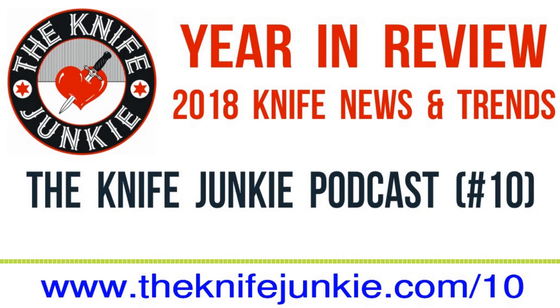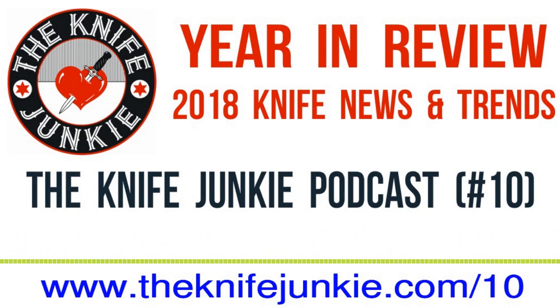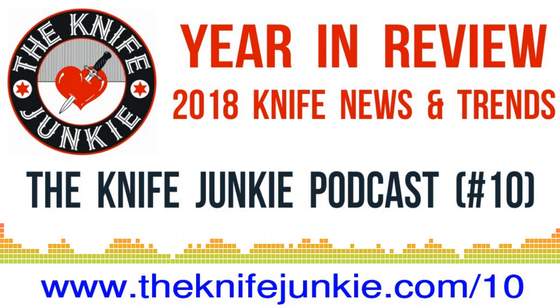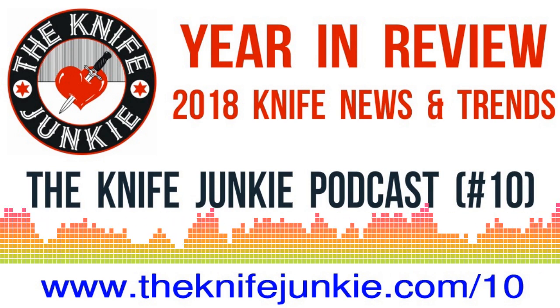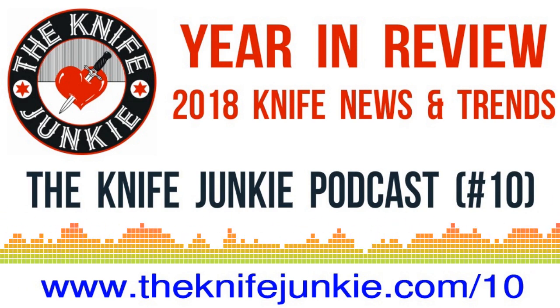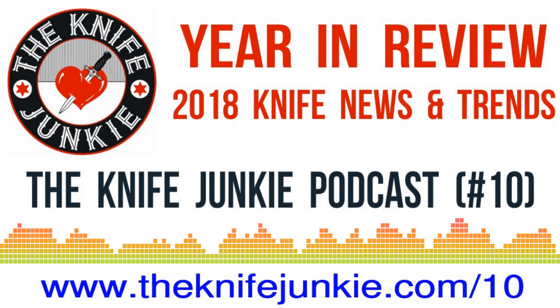That brings up a good point about asking for feedback. I'll plug the Knife Junkie listener line: 724-466-4487. If you have any thoughts about the Massdrop business model or if you've bought knives that way, let us know. And as Bob continues his look back at 2018, if you feel like he missed anything or want to expand on something, call the listener line. What's up next, Bob?